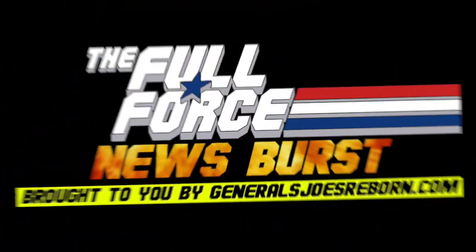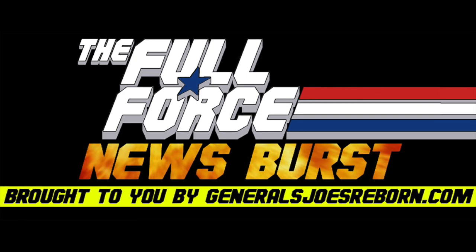That's it for this instalment of the Full Force Newsburst. Thank you to my awesome co-host — me. See you next time, and as always, Full Force.